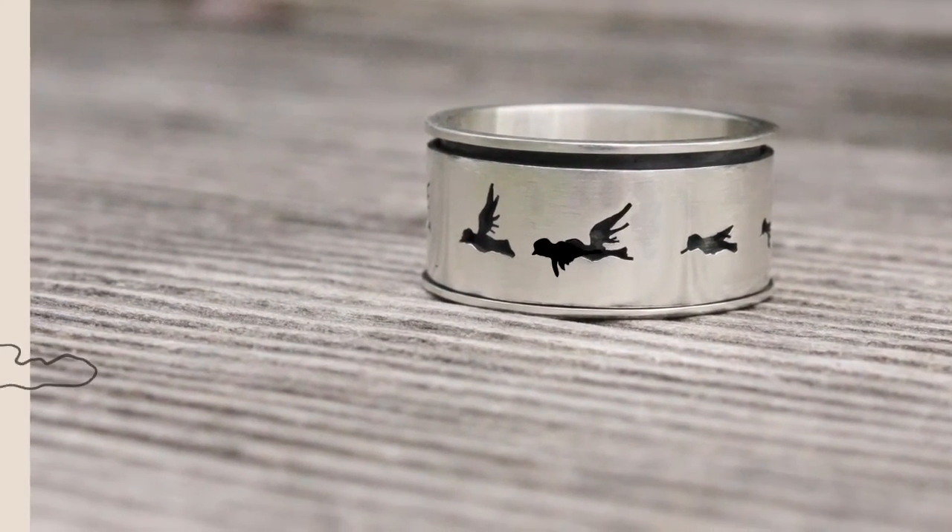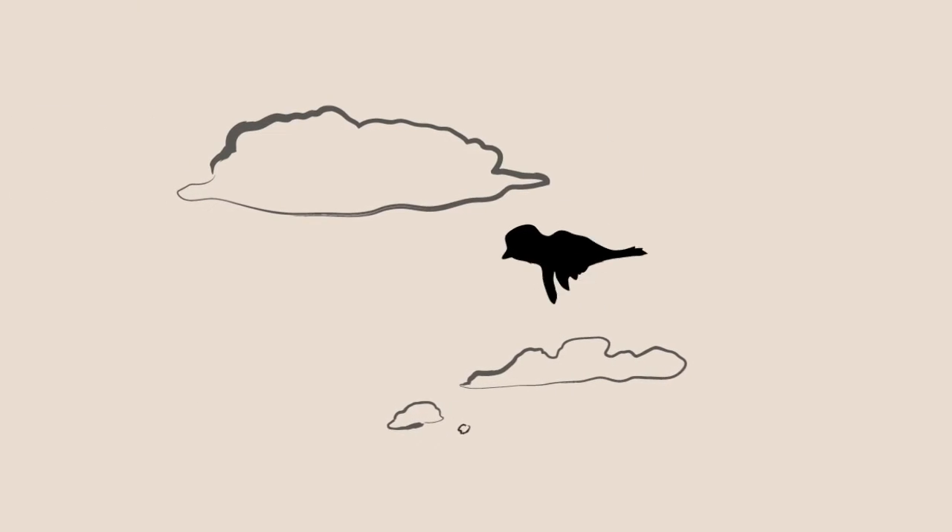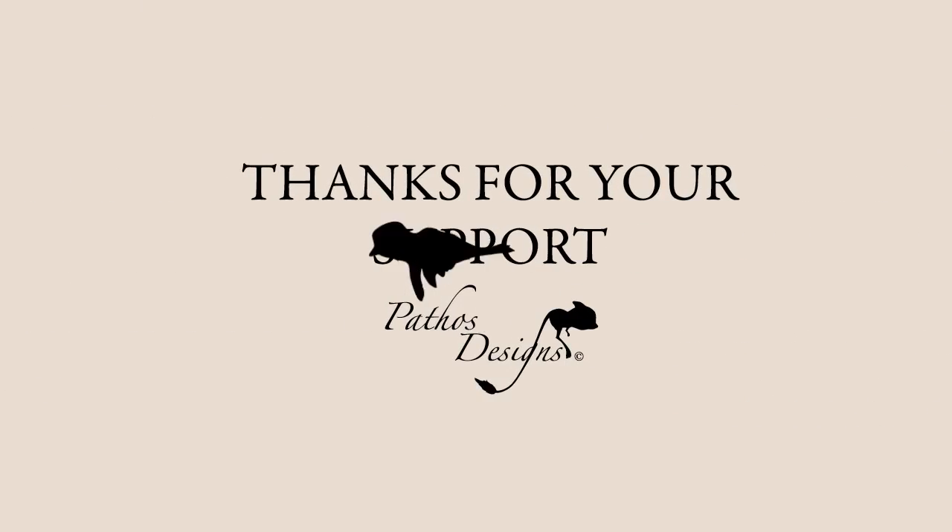I offer a number of rewards as incentives for your donation, so please check them out and help me get my anim ring project moving. Thanks for your support!